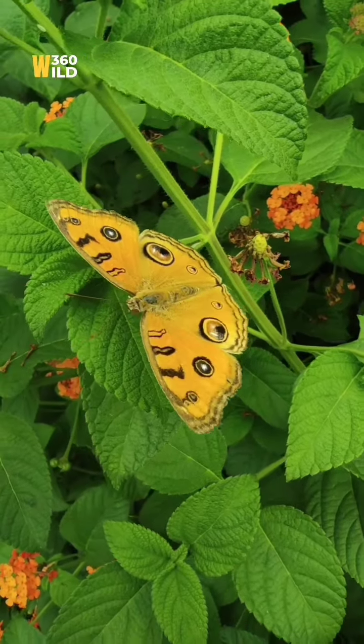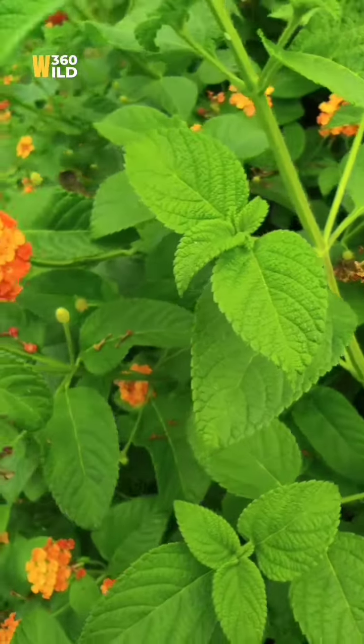The beauty of the wild and nature — the butterfly.